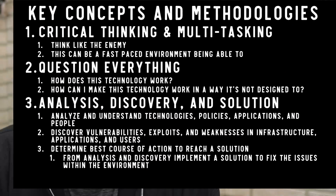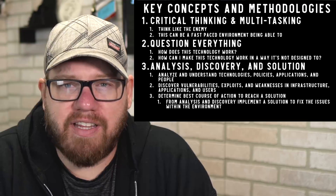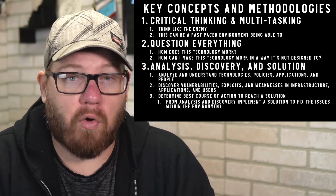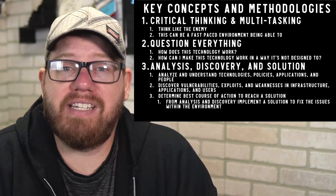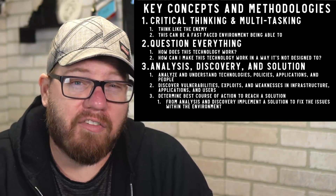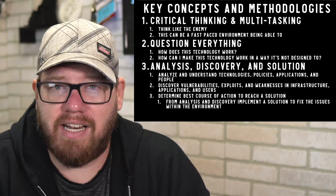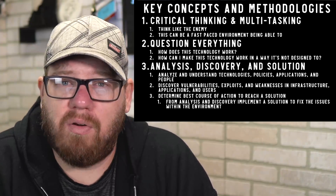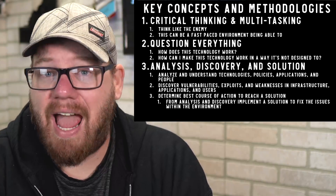Here are key concepts and methodologies to understand for cybersecurity roles. Critical thinking and multitasking are essential — think like the enemy while managing multiple tasks simultaneously. Question everything: how does technology work, and how can it be made to work in a way it's not supposed to? Thinking outside the box is extremely important, allowing you to consider all the different possibilities with the technologies you work on.